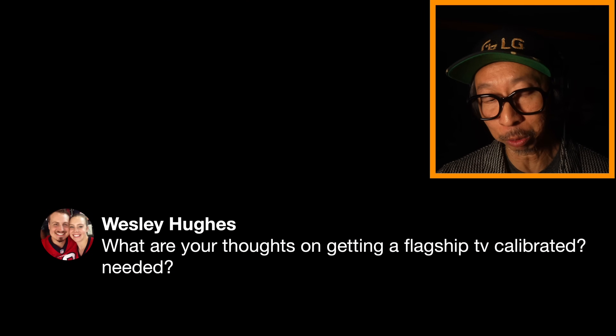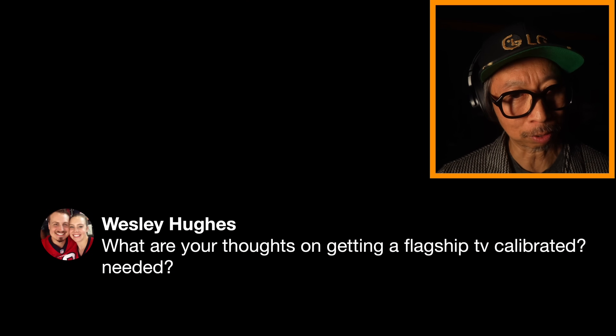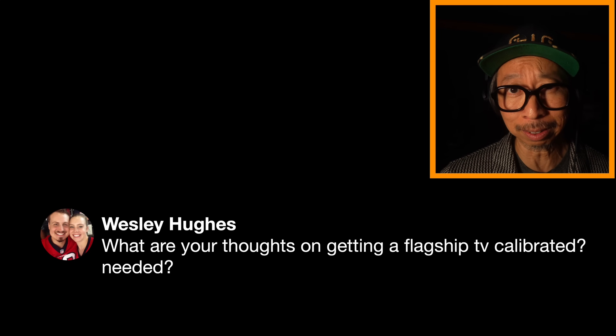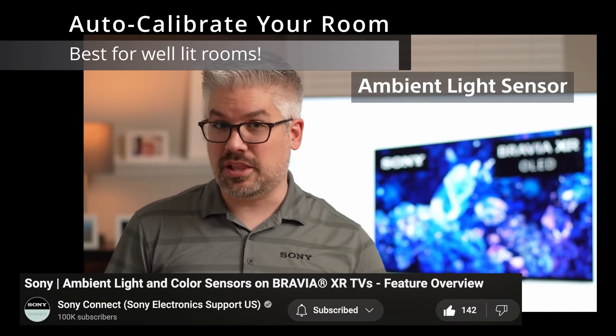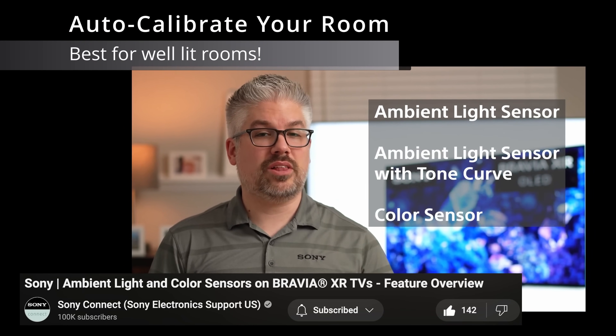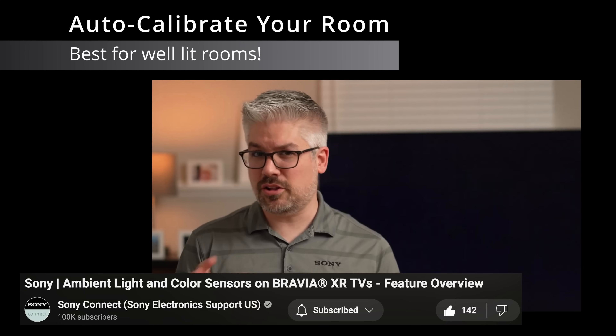In a bright room, this is why Sony, LG, and Samsung all have different versions of ambient room lighting adjustment. Here's Derek from Sony Support to explain how the Sony TVs do it, and I'll do something similar for LG and Samsung in a separate video when those TVs come in for review.